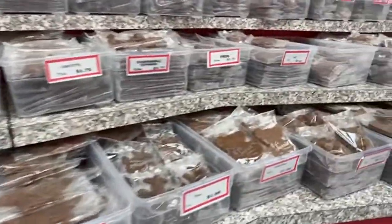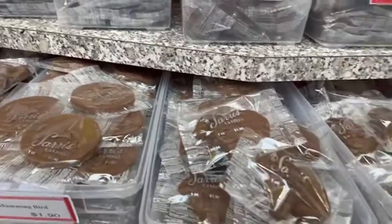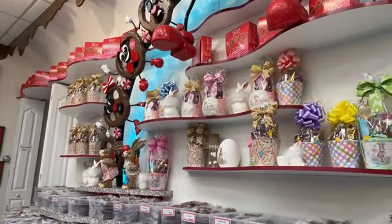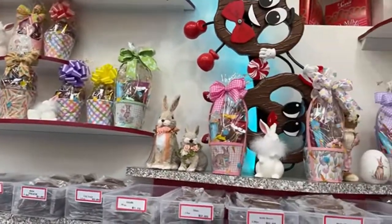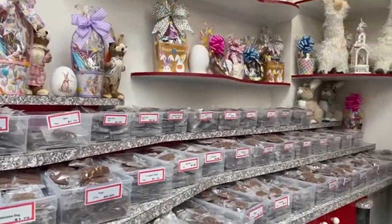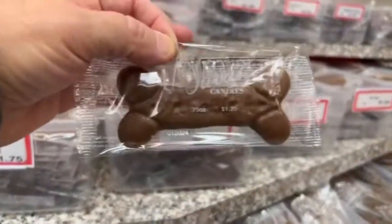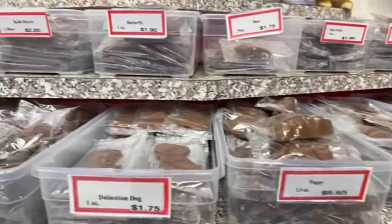Sorry for going fast — just trying to show you most of the store. There are lambs, and they have a display of different pre-packaged things with various candies inside. You can probably also customize if you talk to them, especially if you need white chocolates or sugar-free options. There's a dog bone shape, so if you have a pet — a dog shape.